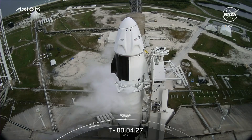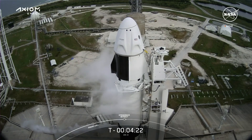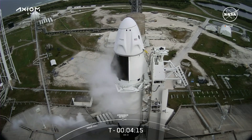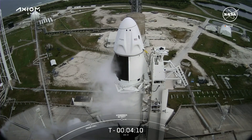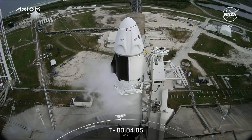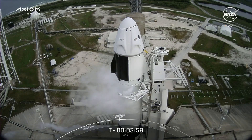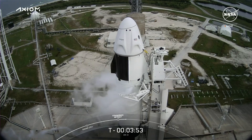The strong back is retracting — we just heard the call out for that here. That's the mechanism used to move the rocket out to the launch site and pull it into its vertical orientation ahead of launch. We'll keep an eye on it as it retracts slightly. We can see those clamp arms begin to open — and there they are now — and then the strong back will retract a couple of degrees away. It will retract even further upon engine ignition to clear the way for Falcon 9's ascent.